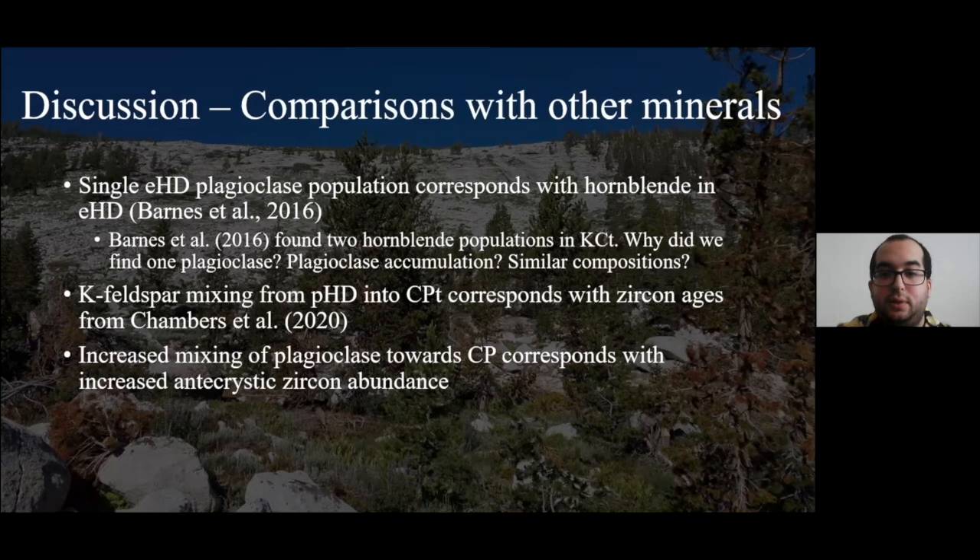Mixing from Porphyritic Half Dome into Cathedral Peak transition, based on potassium feldspar, seems to agree with zircon ages from Chambers et al. 2020, who also found that two megacrysts had recycled from Porphyritic Half Dome to Cathedral Peak based on ages of zircons from the cores and rims of these megacrysts. Finally, increased mixing of plagioclase towards Cathedral Peak agrees with the increased anticrystic zircon abundance noted by Mameti et al. 2014.